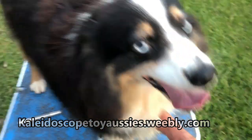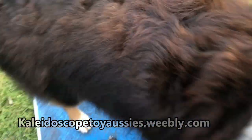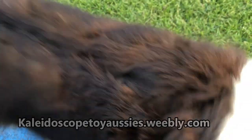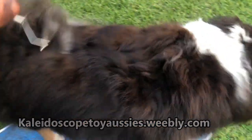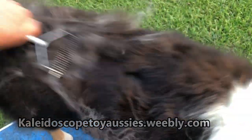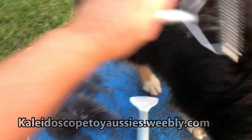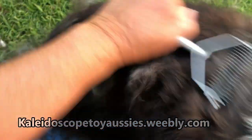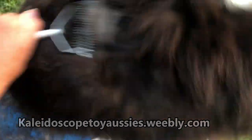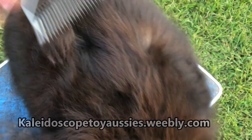Welcome to Kaleidoscope Toy and Miniature Australian Shepherds. I thought I'd show you what it means when somebody says that their Australian Shepherd is blowing its coat. Jessie is blowing her coat. This means all of her undercoat has become loose and needs to be raked out.